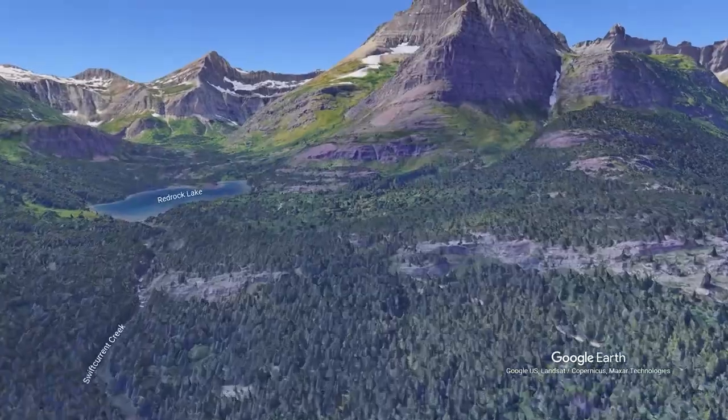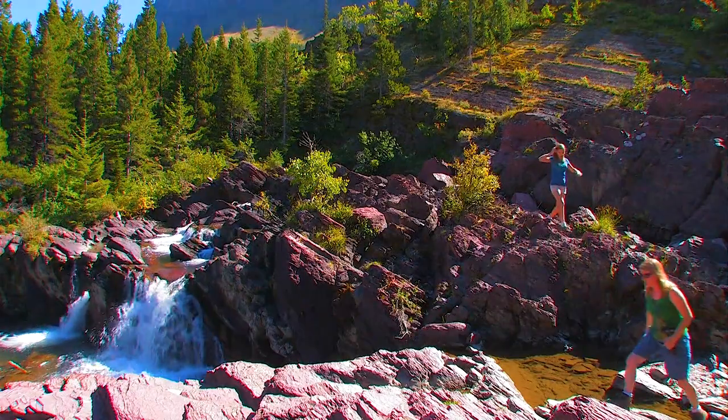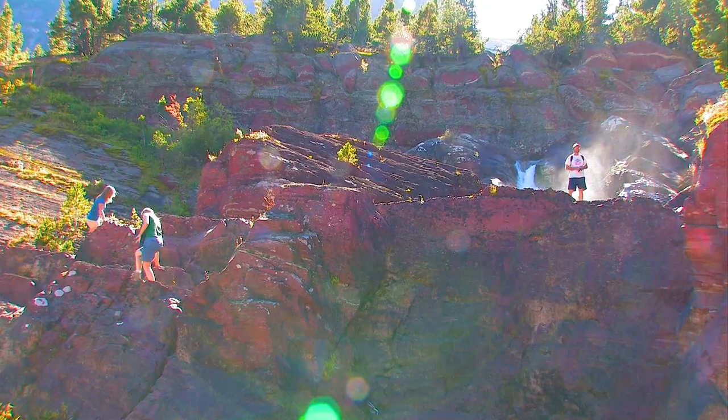A mile or so later, you get to Red Rock Falls, which is a great place to explore for kids and adults, especially on a hot day.